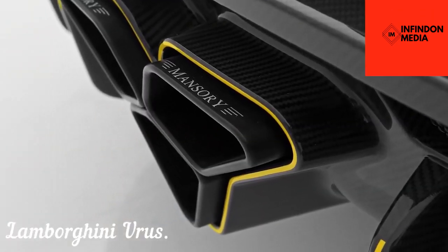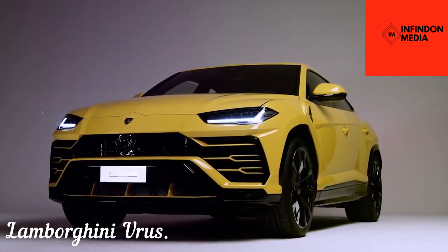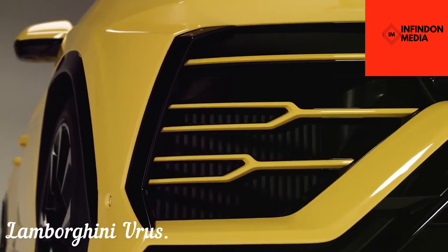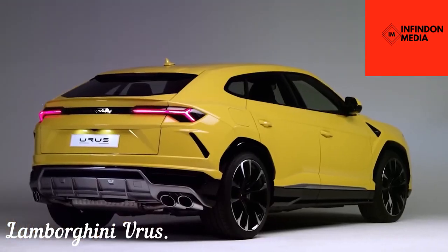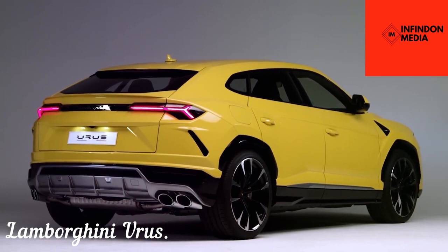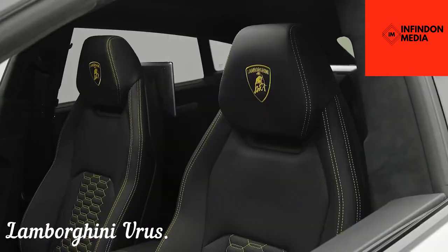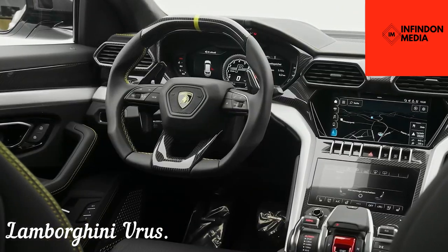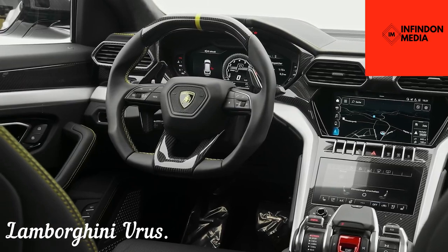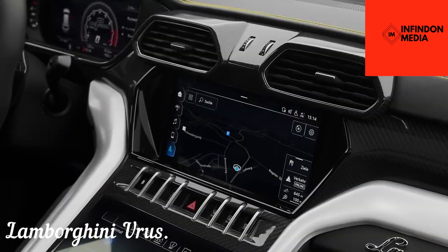Lamborghini Urus. The Lamborghini Urus is without a doubt the sportiest SUV you can ever get your hands on. Despite being a pure performance-oriented SUV, Lamborghini has made considerable effort to make it as comfortable as it can get. Not only does the Urus score top marks in performance, but it also has the distinctive Lamborghini look on the exterior that instantly makes it recognizable from afar. The interior is just as polarizing as the exterior, and every inch exudes pure performance and a sense of exclusivity.